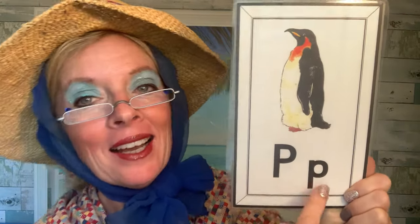P — big P, little P. P, P, penguin. Do you know how to waddle like a penguin? Stand up, put your feet together and your arms down at your side. Then lift up one foot and then the other foot. Ready? Let's waddle like a penguin! P, P, penguin. Great job!